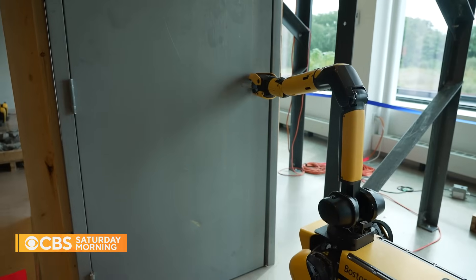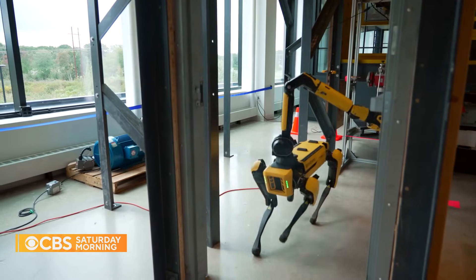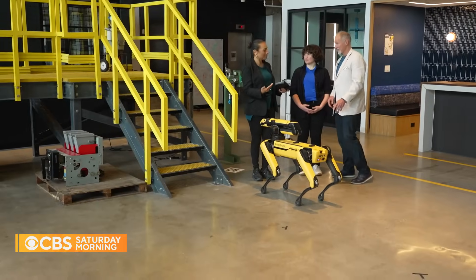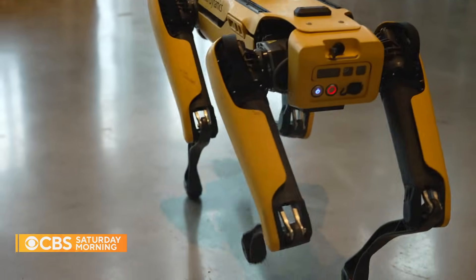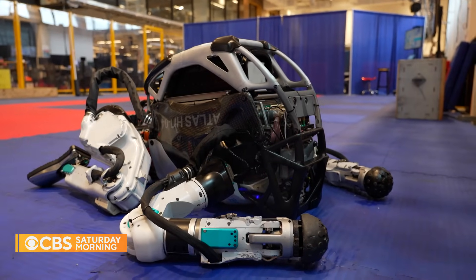It can even open doors on its own. This is robot-human interaction at its best. Then we got to meet their humanoid robot, Atlas.